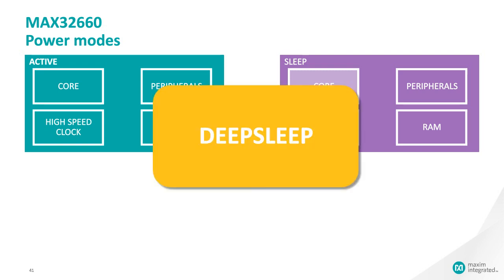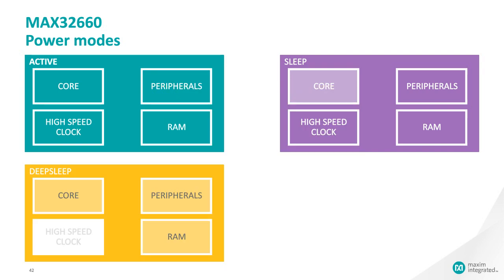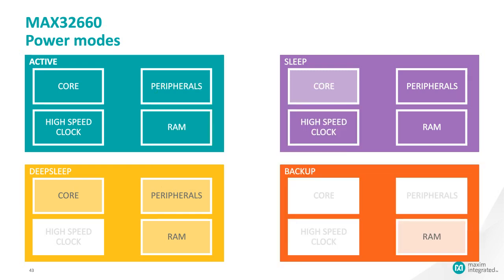Deep sleep gets you into a much lower power mode, but since the LDO is still on and everything is physically powered, you're still sipping some power. That's why we include backup mode. Backup mode physically removes power from the device: the core is powered down, peripherals are powered down, the clock is powered down — but RAM is still retained by the retention regulator. This is the lowest power mode and you can get down to microwatt levels in backup mode.